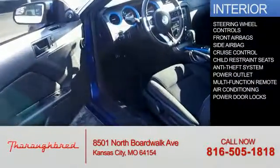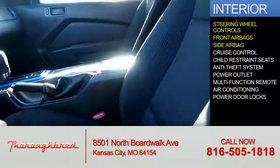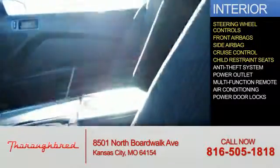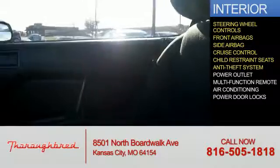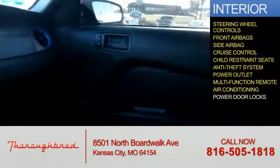Inside you'll find steering wheel controls, front airbags, side airbags, cruise control, child restraint seats, anti-theft system, power outlet, a multi-function remote, air conditioning, and power door locks.